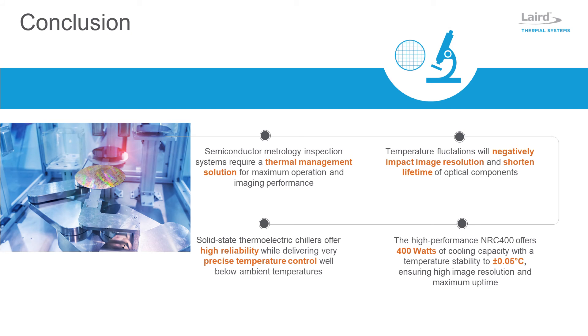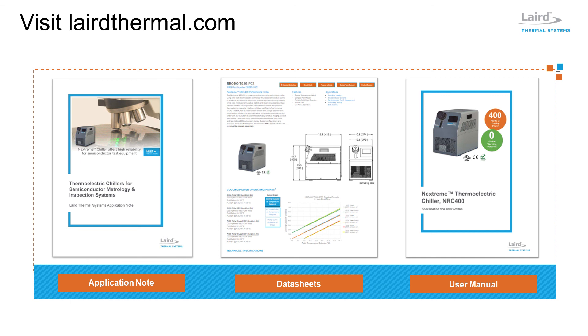Complex semiconductor fabrication has increased the demand for advanced metrology inspection systems. Automated optical inspection systems require a thermal solution to dissipate waste heat and keep imaging sensors at a very precise temperature control well below ambient. Thermoelectric-based recirculating chillers provide the temperature stabilization, low pulsation, and high reliability needed. Utilizing advanced thermoelectric coolers, the NRC 400 Performance Chiller delivers 400 watts of cooling power and a temperature stability of plus or minus 0.05 degrees C, which meets the requirements of semiconductor inspection systems. Visit lairdthermal.com to learn more on how the NRC 400 delivers reliable and precise temperature control for semiconductor metrology and inspection systems.